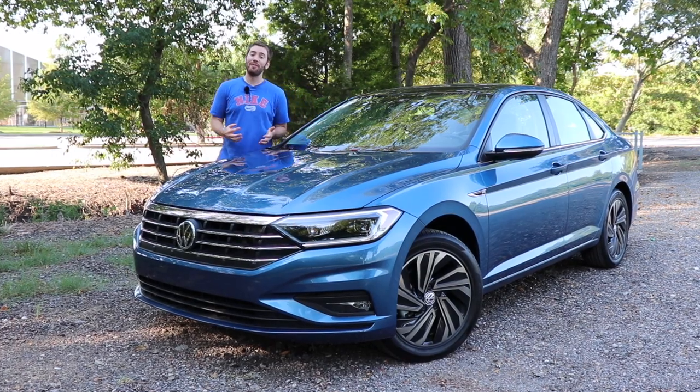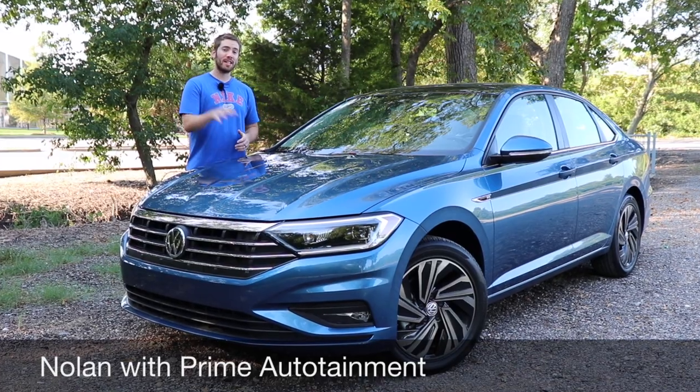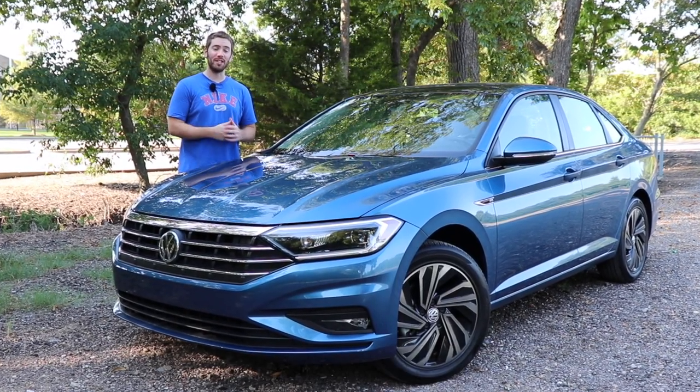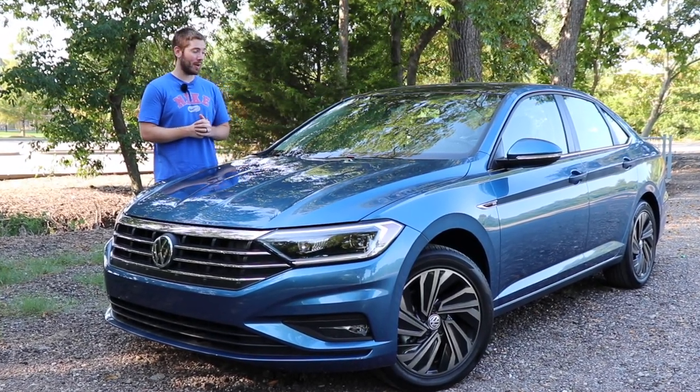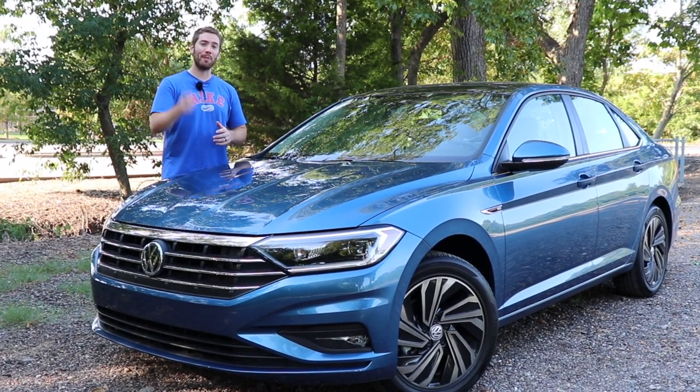The Volkswagen Jetta is improved in several different ways over the last generation, especially in the value department. This can really push the top-selling vehicles in the compact class and give them a run for their money. I think you will be surprised — we're going to take a review and a test drive coming right up.